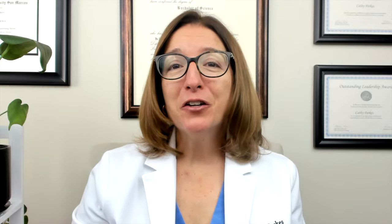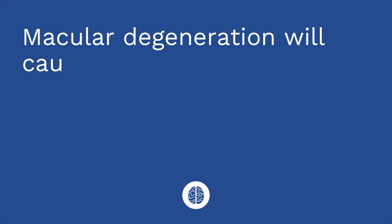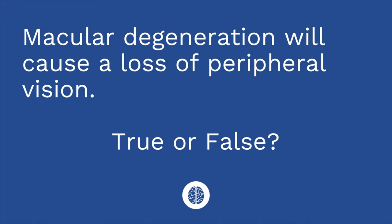All right, quiz time — I have three questions. First question: macular degeneration will cause a loss of peripheral vision. True or false? False. The answer is false — it causes a loss of central vision.